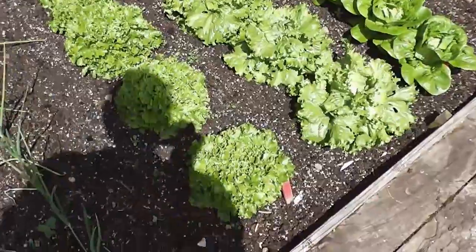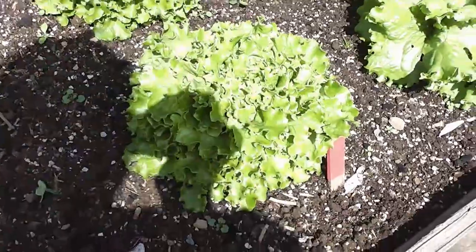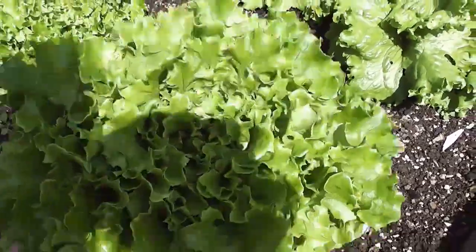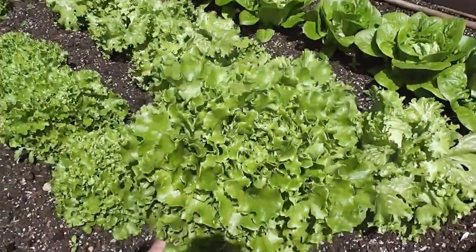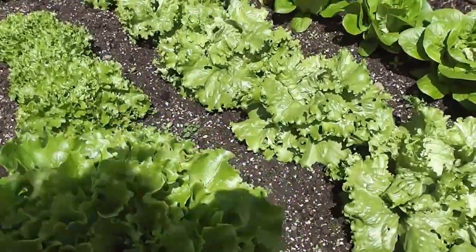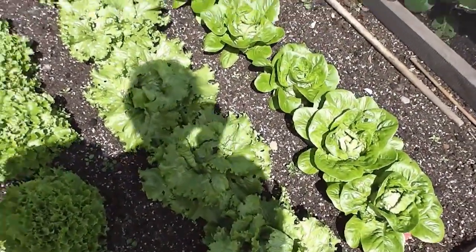These are the lettuces now - I've been taking some of these. I'll just try and take one of these now. I should have brought my knife - I'll just pull it up with roots and all. So there you go - that's this multi-grain lettuce. Absolutely wonderful, brilliant stuff. And then there's more lettuce - these Webb's wonderful icebergs - they're hearting up.